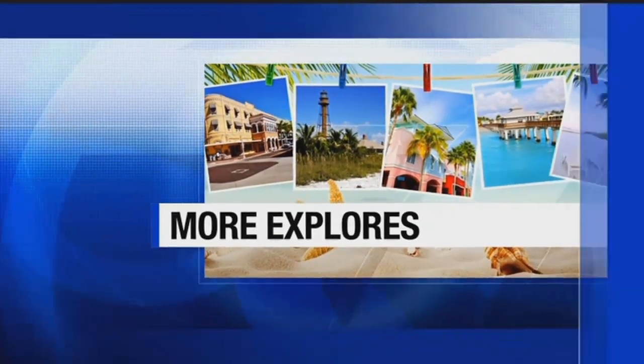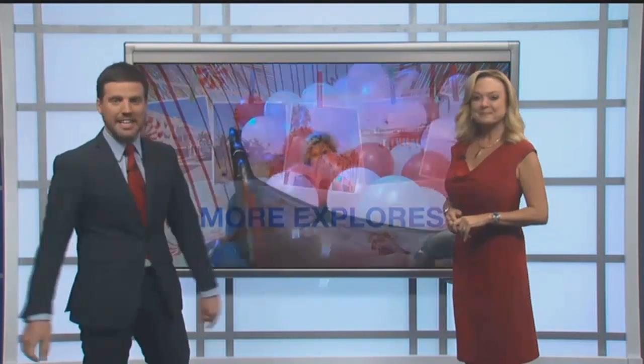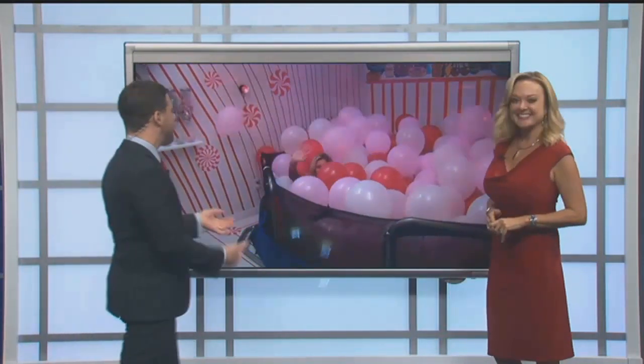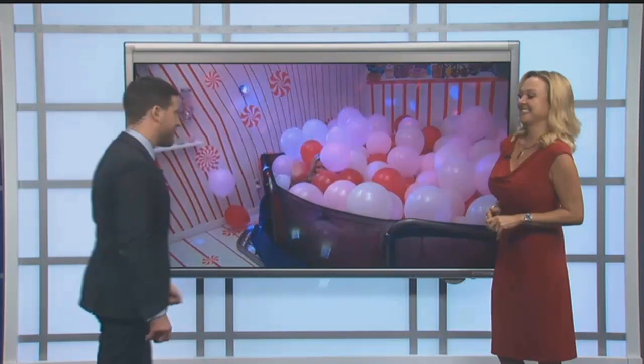More Explorers is checking out the first and only interactive art gallery in Southwest Florida today. Looking Glass in Fort Myers just opened up in July and it's fun for all ages. Kristen Clark is there right now — she's in what's called the Candy Room. And I spy with my little eye a Kristen Clark somewhere in there.